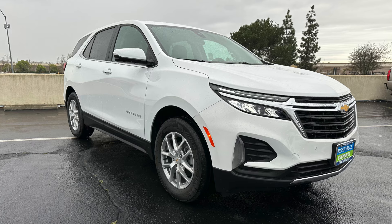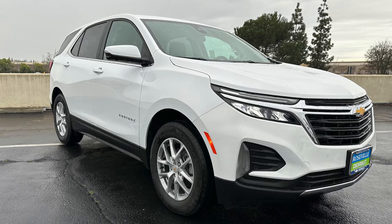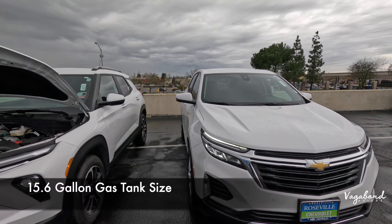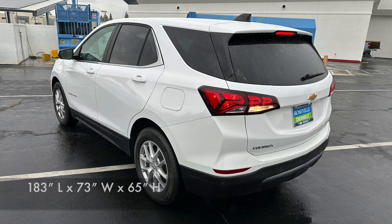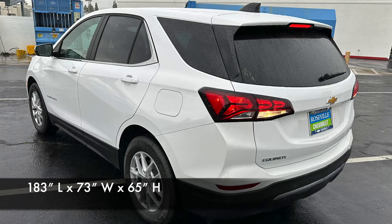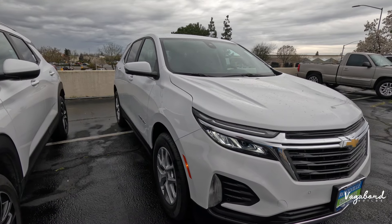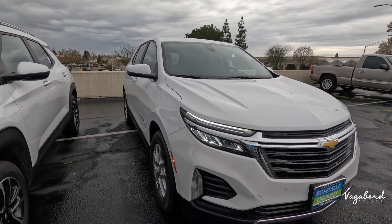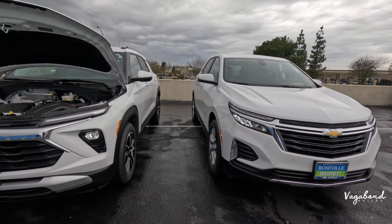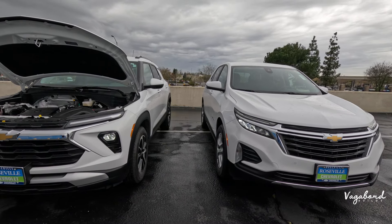The MPG on the Equinox will be 26 city, 31 highway, and a 28 combined, with a 15.6 gallon gas tank size. Dimensions are 183 inches in length, 73 inches in width, and 65 inches in height, with a 107-inch wheelbase — which is 3 inches more than the Trailblazer — and the same 8-inch ground clearance.